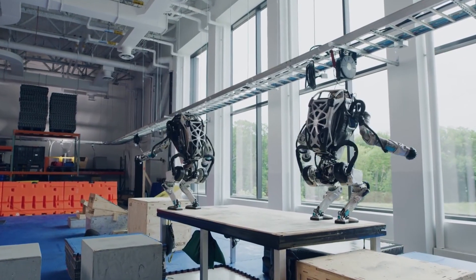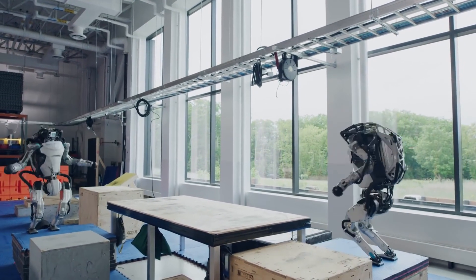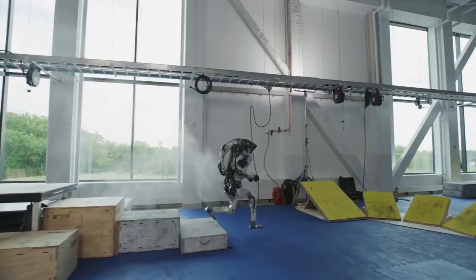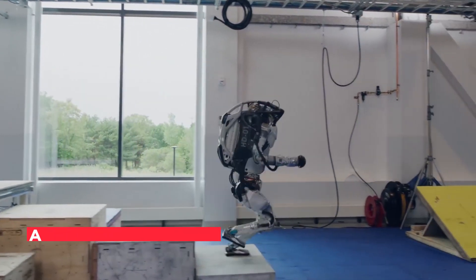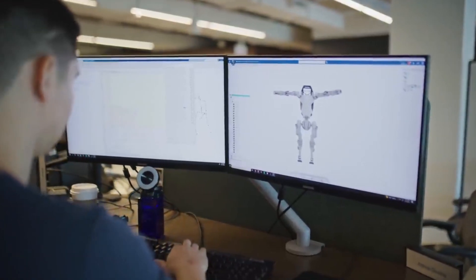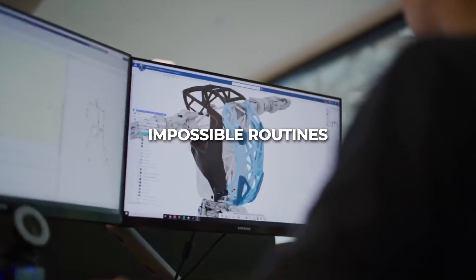According to the Atlas team lead, they hadn't run that behavior after the backflip before that day, so it was an experiment. If you closely study the video, it appears a little uncomfortable. He stated they're planning to replace it with a behavior that has been tested before. This kind of focus on detail is what has led to the development of robots that can carry out such advanced, seemingly impossible routines.